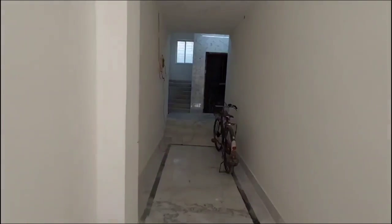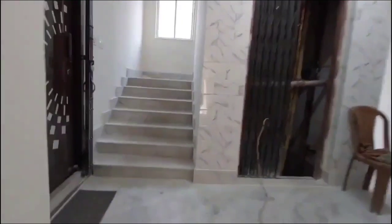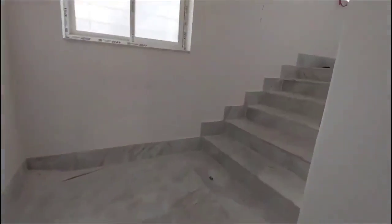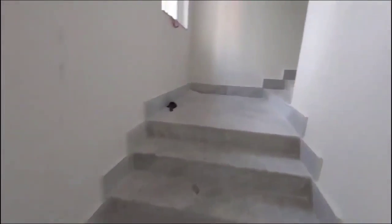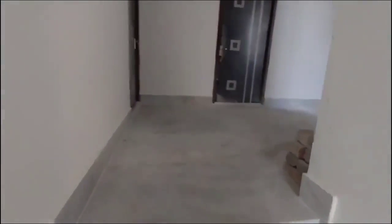Hello friends, I'm Gaurab, you're watching Dream Home Channel. In the Dream Home Channel, I'm going to show you a ready-to-move flat. I'm going to show you the third floor and fifth floor of this G-5 building.